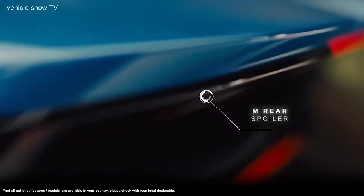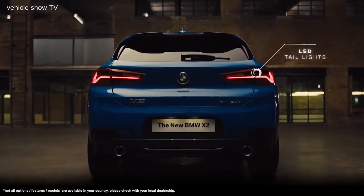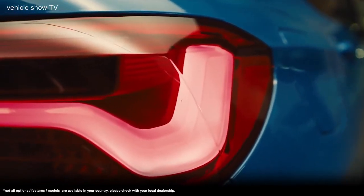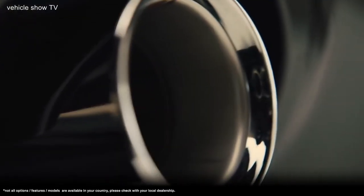The M Sport rear spoiler and typical BMW L-shaped LED taillights provide a strong and muscular appearance on the road. Large twin tailpipes accentuate the rear stance with a broad sporty profile.